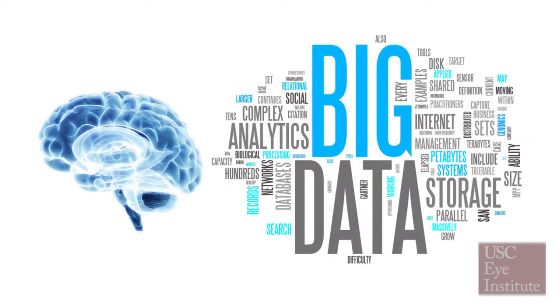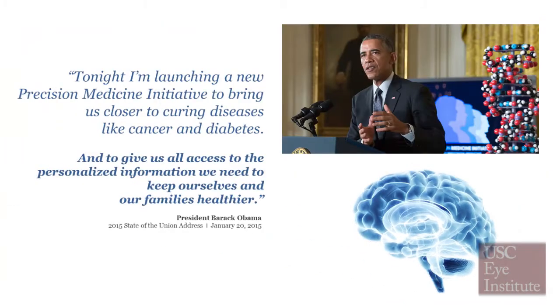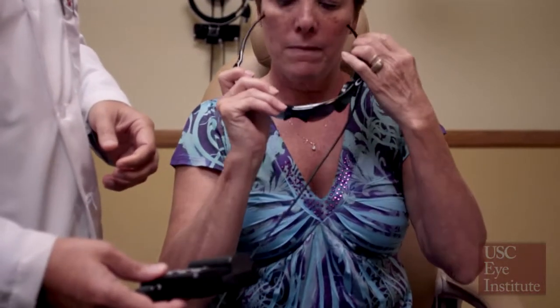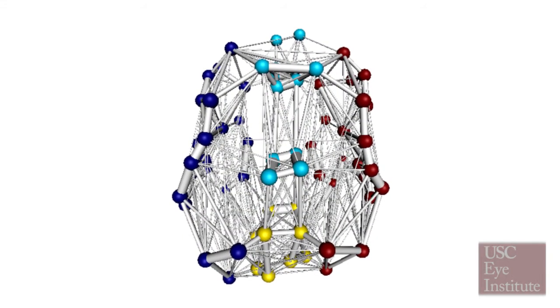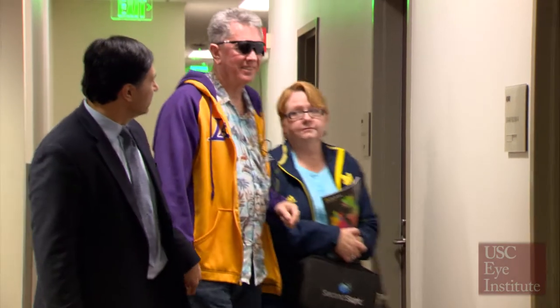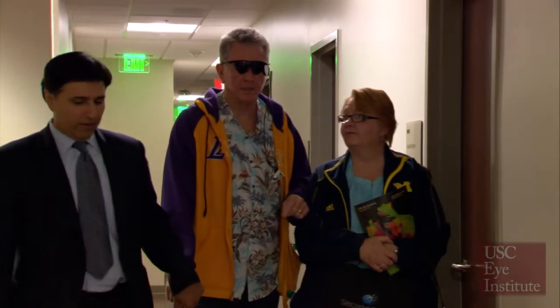The research is both about personalized medicine and about big data. We want to acquire this database so that we can see what the bell curve is — what are the norms, what are the outliers. And then it becomes personalized when we can take the patient who is getting the therapy, do a brain scan, do some brain mapping on that patient, and see where they lie within that database to see if they should respond well to this treatment or if we can expect more challenges. Then we can personalize their treatment based on that.